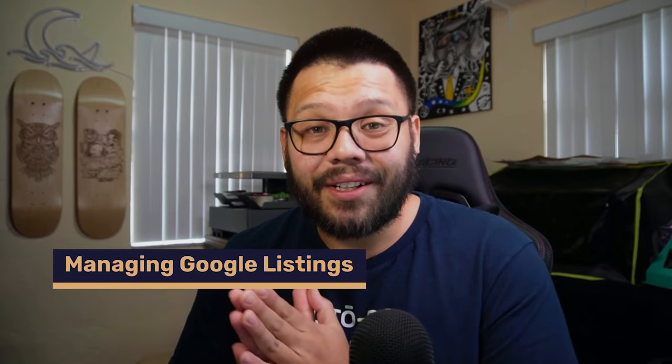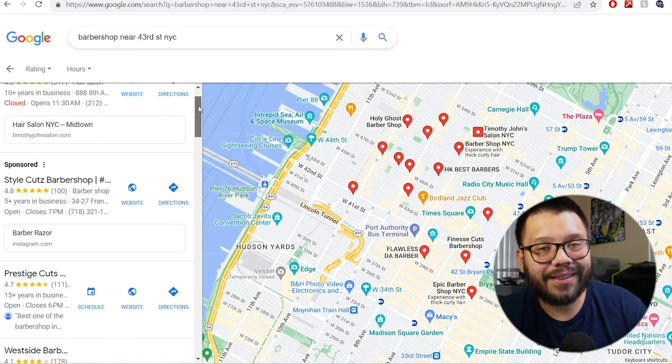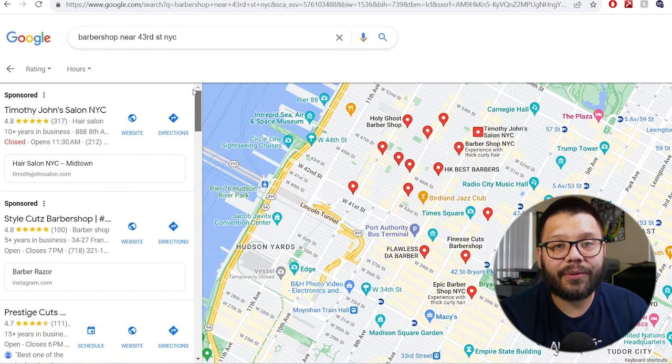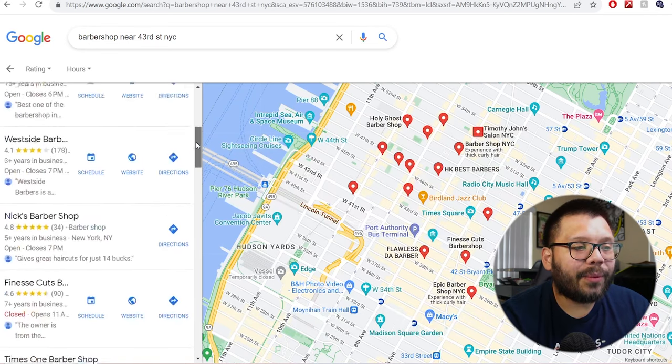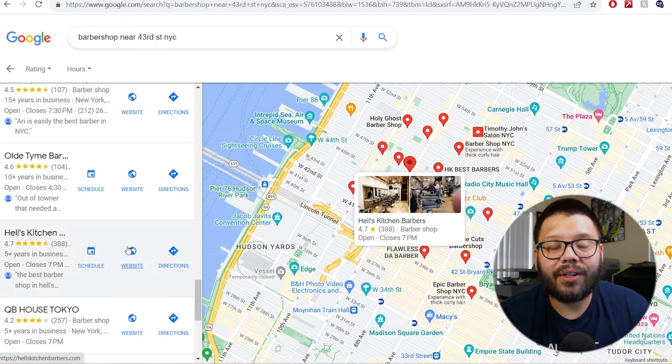The next way to make money with Google is going to be by managing Google listings. This is something that a lot of companies are missing. Most of the time, if I'm looking to get a haircut and my usual barber isn't available, I'm going to go on Google and put 'barbershop near me.' More than likely I'm just going to stay on the first or second page of Google and check out the different businesses listed there. This is honestly my favorite way of doing it because you actually see star ratings. There are going to be a lot of businesses on here that have unclaimed listings.